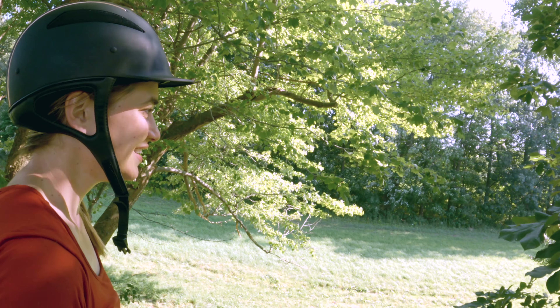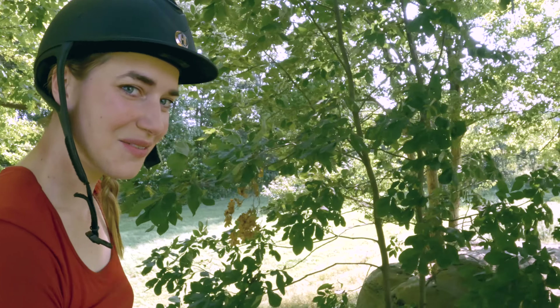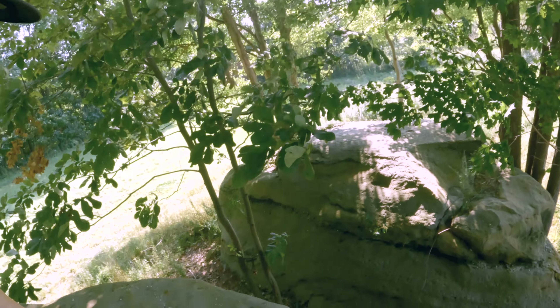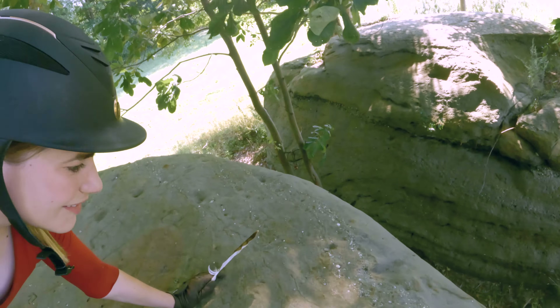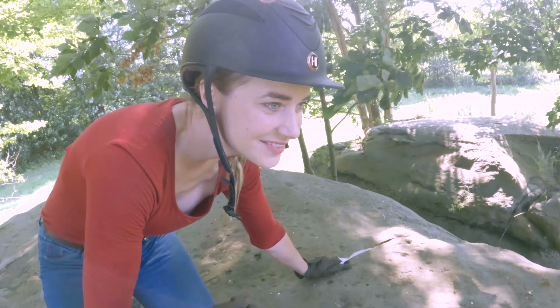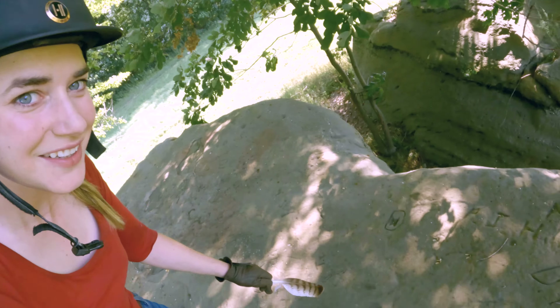We made it to the top. Here's some of our view. You can see around to our other rock over here. Look how far down we made it — looking over the edge. There are all these cool carvings up here.